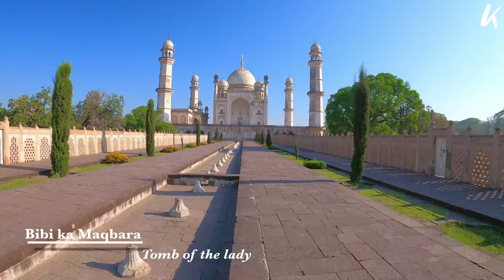Hi friends, this is Krishna here and welcome back to my channel Krishnamadu. On my way to Shirdi, we made a quick stop in Aurangabad. It's a famous city with many unique locations. Right now I am in one of the famous places called Bibi Ka Maqbara, also known as Tomb of the Lady.